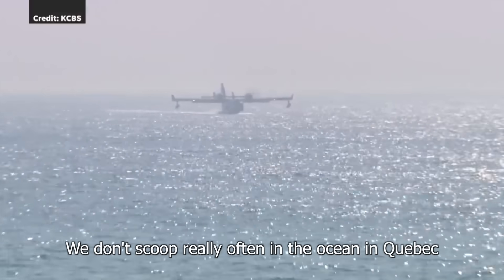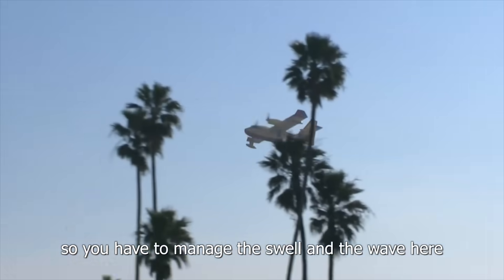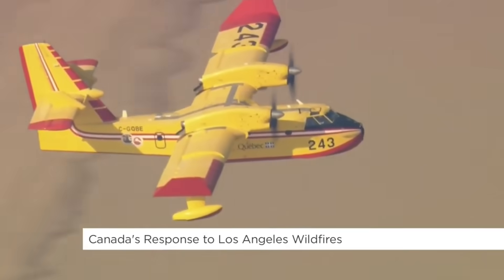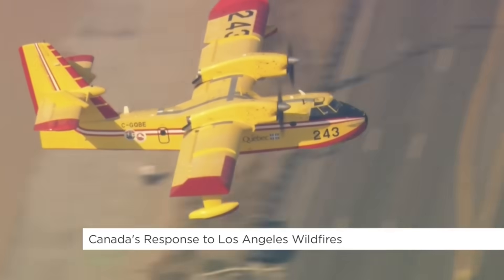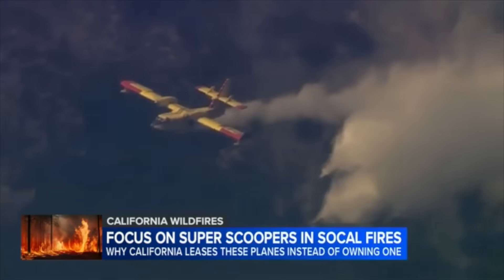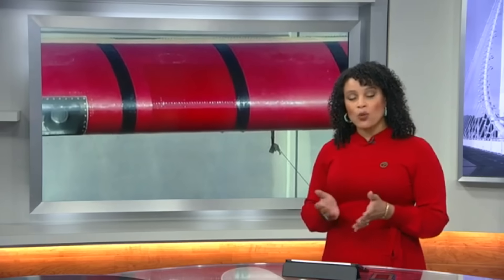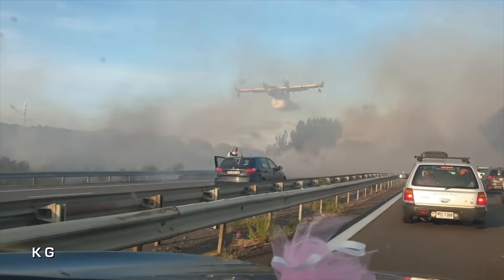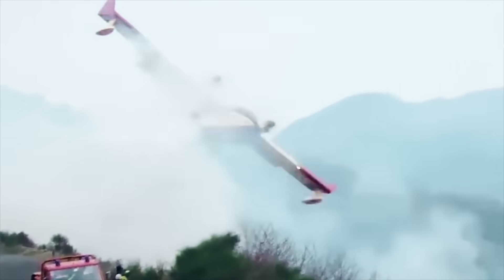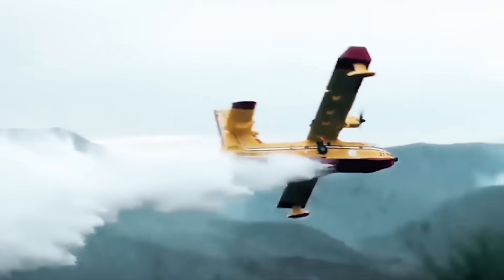A Quebec pilot notes they don't often scoop from the ocean, so they have to manage the swell and the wave. When asked if it was scary, he said: 'I do not have time to think about that.' Now that the damaged plane is flying again, some are asking: should California buy one of these planes? They're being used in Europe and Australia, and their efficacy in utilizing ocean water is driving demand across the globe.